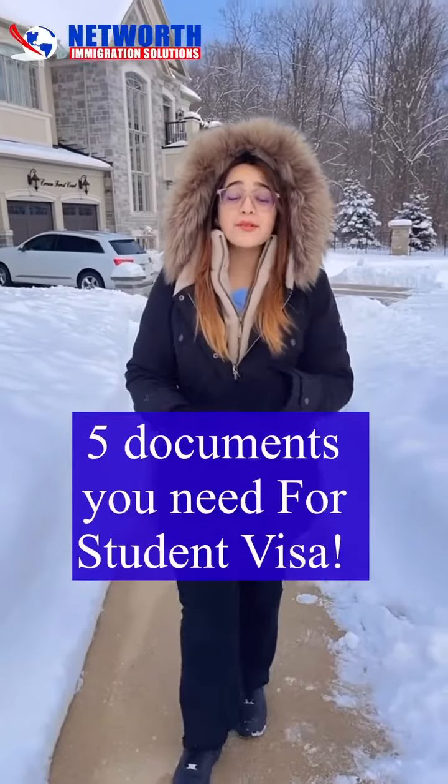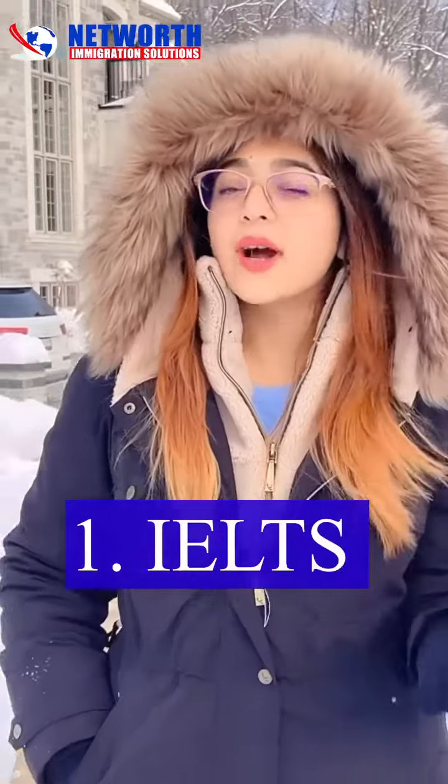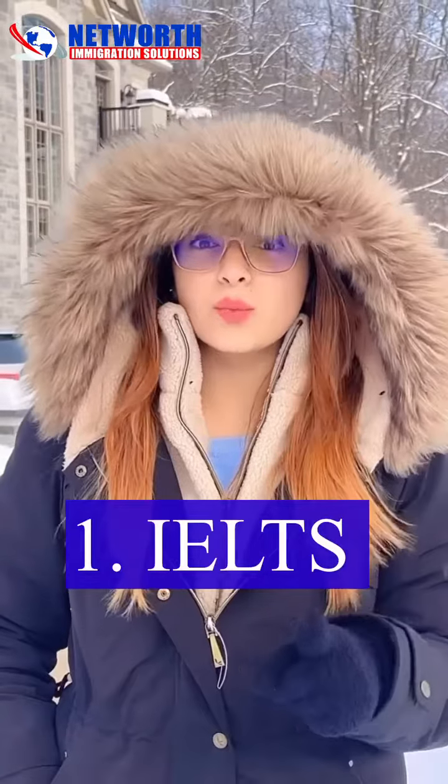There are five documents you need if you want to move to Canada on a student visa. First is your IELTS. There's a misconception that IELTS is hard, but with good practice, you can clear IELTS in one go.